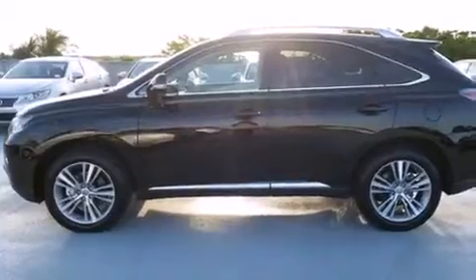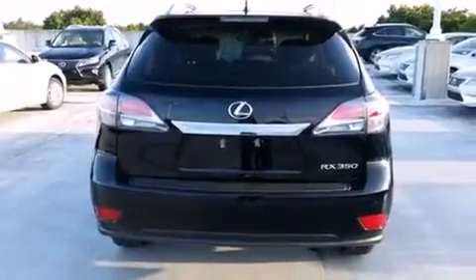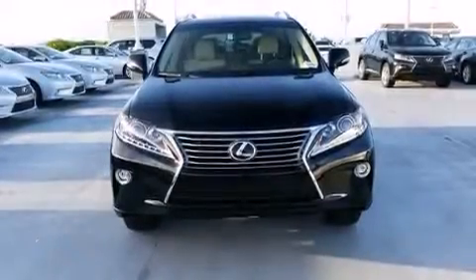The following features are also included: air conditioning with automatic climate control, full power accessories, leather seats, side curtain airbags, front fog lights, traction control, an anti-lock braking system, and intuitive parking assist.